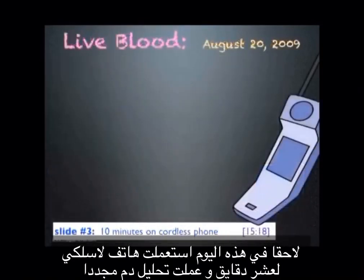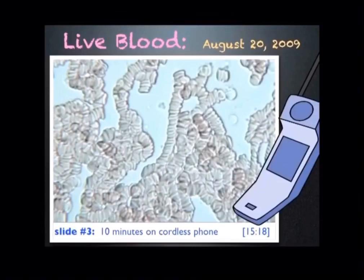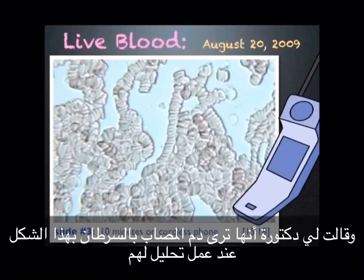Later that day I used a cordless phone for 10 minutes and looked at my blood again, and this is what I saw. Very unhealthy looking blood. There are virtually no single cells. Most of the cells are now in rouleau formation. A doctor told me this is what she sees with cancer patients.